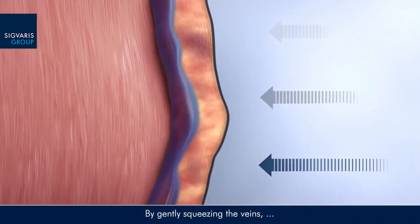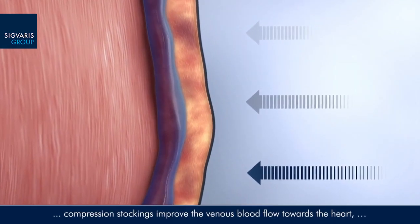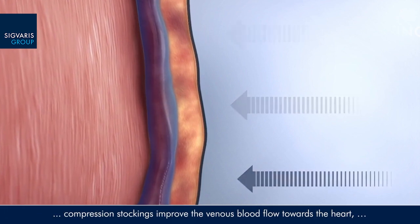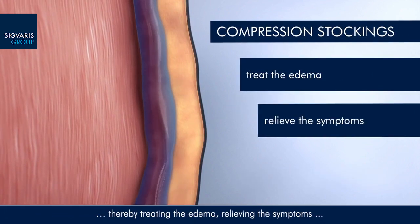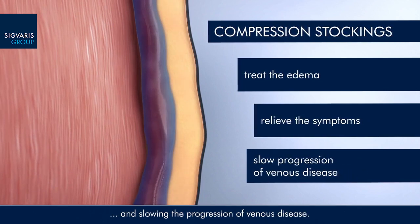By gently squeezing the veins, compression stockings improve the venous blood flow towards the heart, thereby treating the edema, relieving the symptoms, and slowing the progression of venous disease.